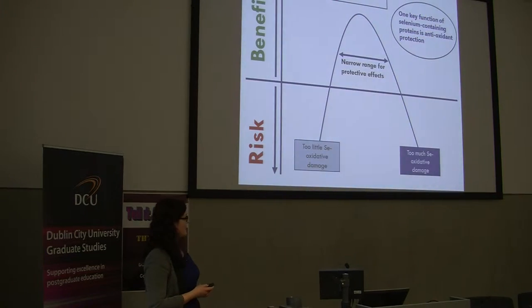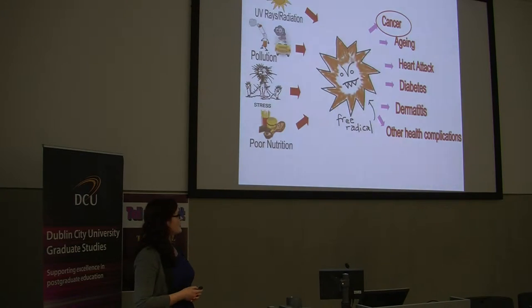The best way to describe selenium is the Goldilocks effect. If you have too little selenium you leave yourself open to damage, and if you have too much selenium there's also damage. So there's a narrow range for the protective effects. One of the key functions of selenium-containing proteins is the antioxidant protection it provides. This is a pictorial representation of a free radical, and these free radicals cause oxidative damage. They can come from external sources such as radiation or pollution, or internal sources such as poor nutrition or stress.